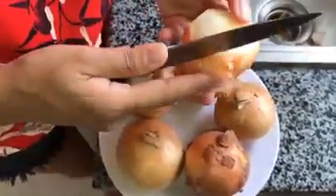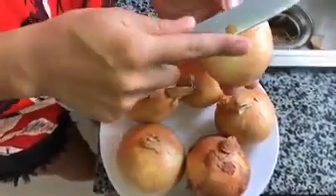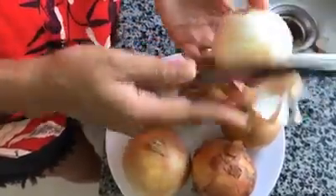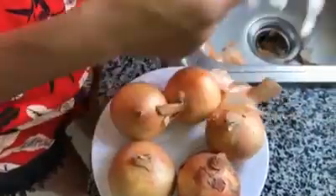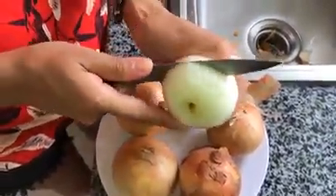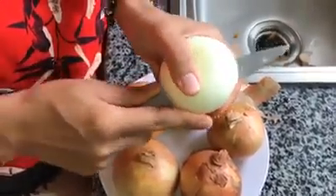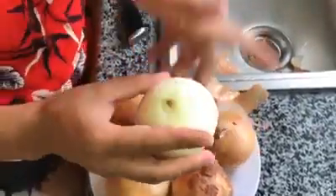Yes, onions are awesome. Native Americans have used onion to treat colds and flu for centuries. Even the World Health Organization has recognized the ability of onion to relieve coughs, congestion, bronchitis, and respiratory infections. Onion cures have been around for centuries and are a trusted, proven treatment for many ailments. Give one of these natural onion remedies a try next time you are feeling under the weather. We hope you find this video helpful — share it with your friends and family. Thank you and have a good one.